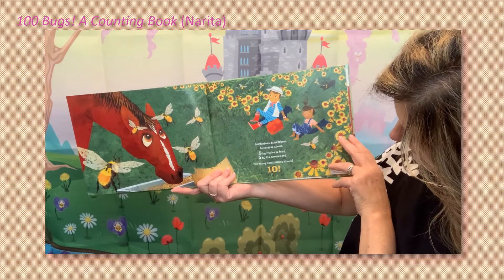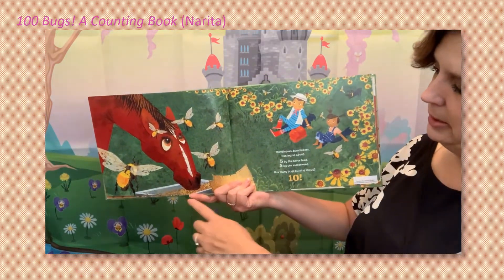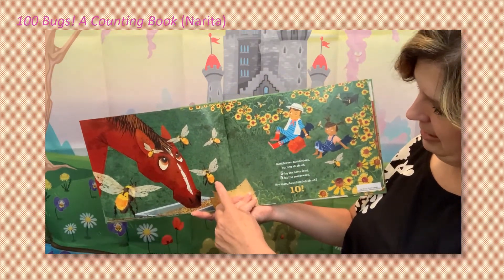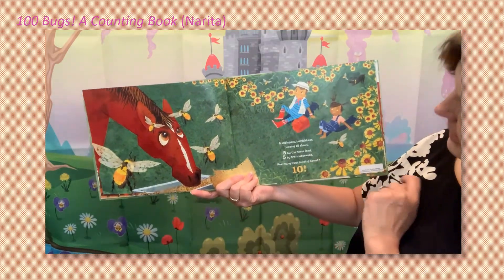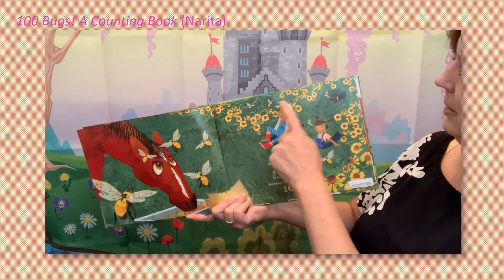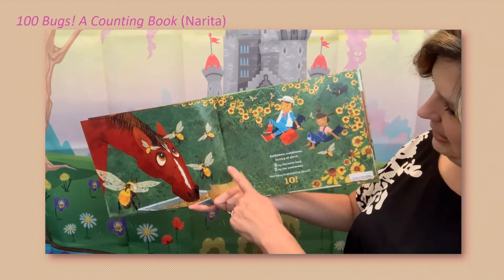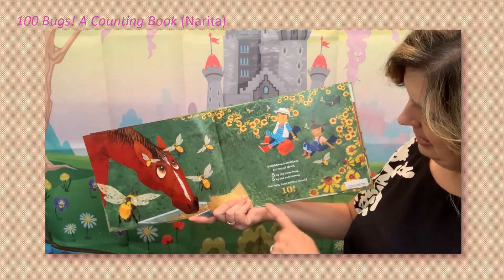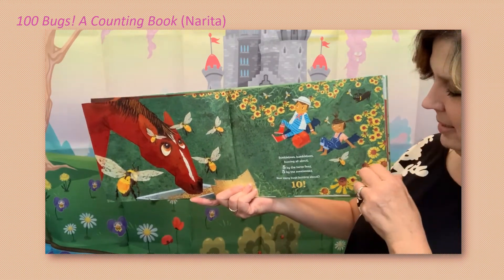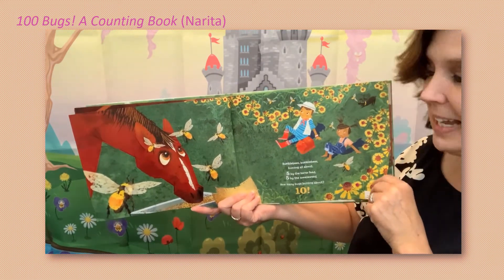Bumblebees, bumblebees buzzing all about — five by the horse feed. There's the horse and there's his feed: one, two, three, four, five. And five by the sneezeweed — oh, that's what you call this plant! Sneezeweed — that's a funny name. One, two, three, four, five — plus these five — six, seven, eight, nine, ten. How many bugs buzzing about? Ten! Did you know that you're doing addition — you are actually adding numbers together? Good job!